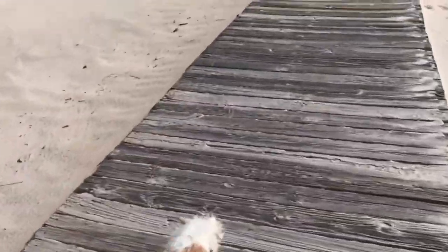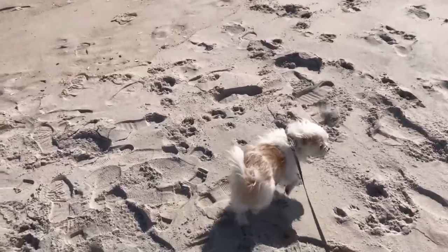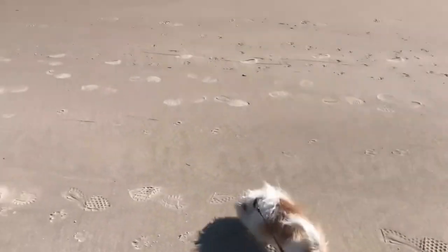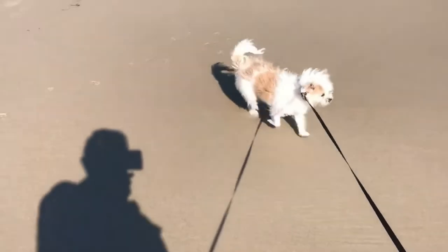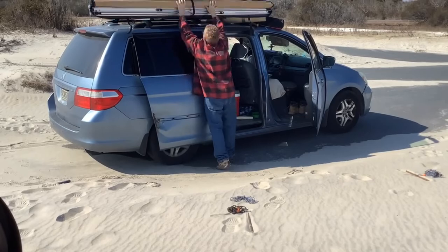Getting ready to crest over the dunes — Maggie hasn't seen the ocean yet. Come on, let's go see it! I don't think Maggie likes the waves. Look everybody, we're down by the ocean!